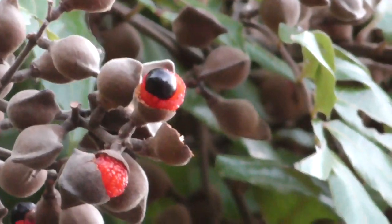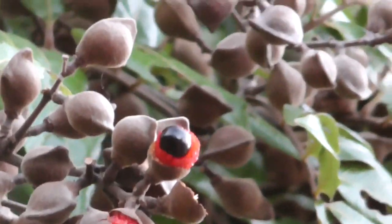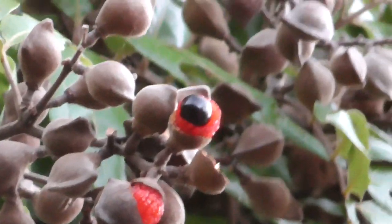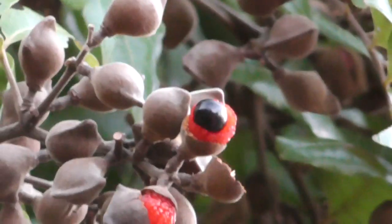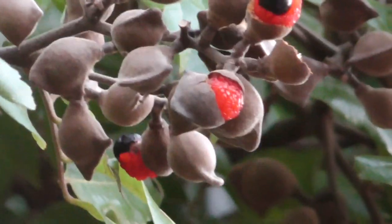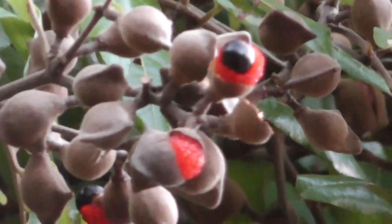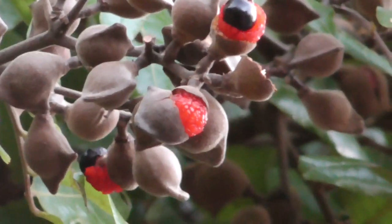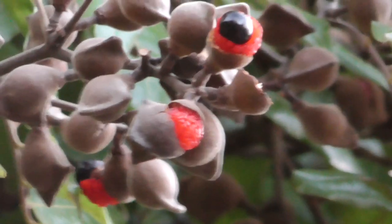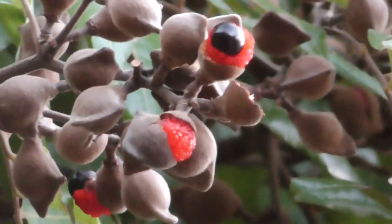You can see the berries — the ones with the brown husks haven't opened yet, and then you can see the one with the red pulp and the black seed in it. So it's the red pulp that you eat, or the red berry. The black seed you can't eat — it's quite a solid seed, and that was used for oil in the old days.